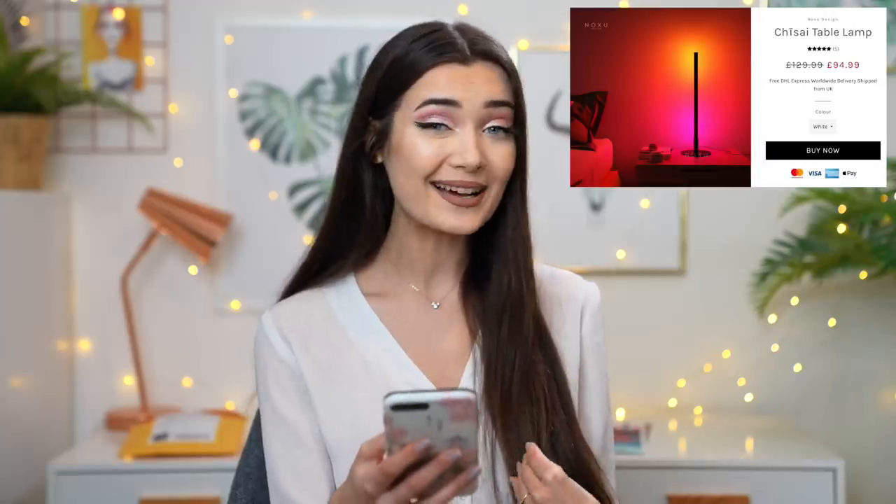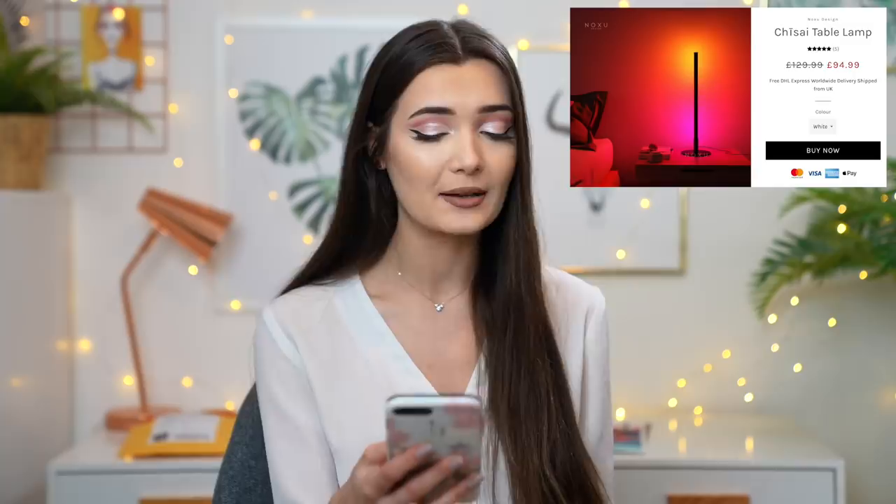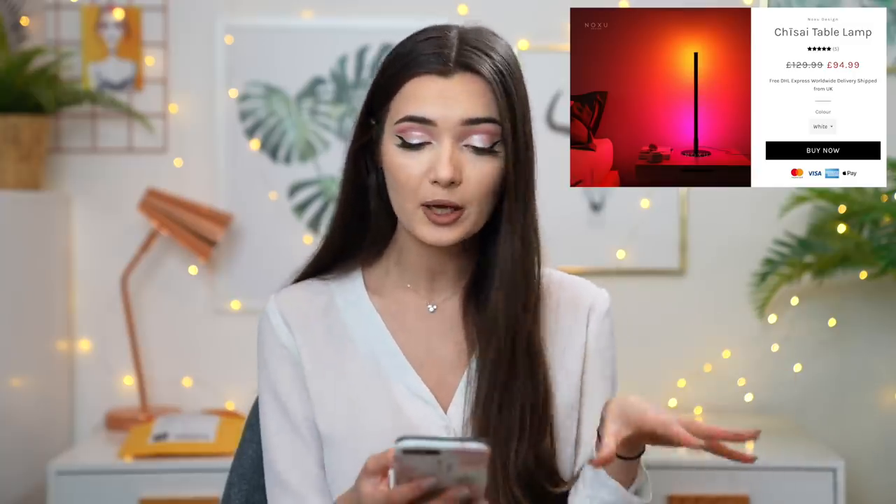The second lamp I got is called the Chisai — the desktop one — at 94 pounds. You can put it on a desk or behind your computer for a really nice glow. The desktop lamp is pretty tall still but has a really nice thin, slimline vibe supported by a nice base. On one side it's got the LED and the other side is just black. Both lamps come with their own separate remotes.